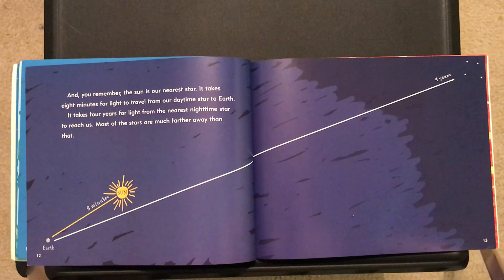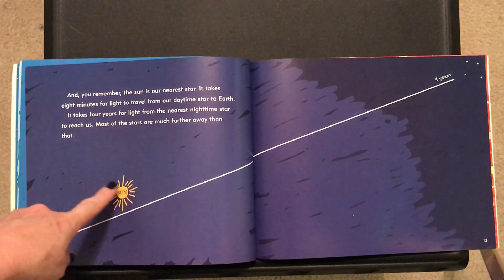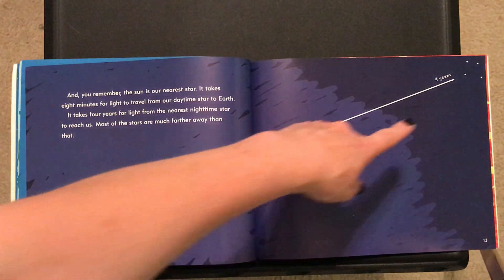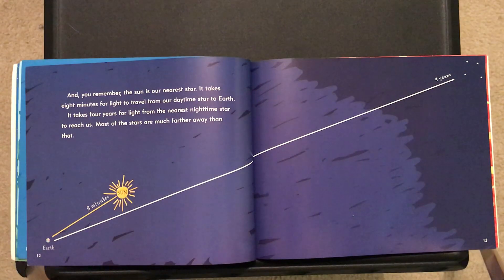Let's review that again. When the sun, our star that we see every day, starts to shine, it takes eight minutes for that light to get to us on earth. It takes four years from the next closest star for that light to even get to our planet.